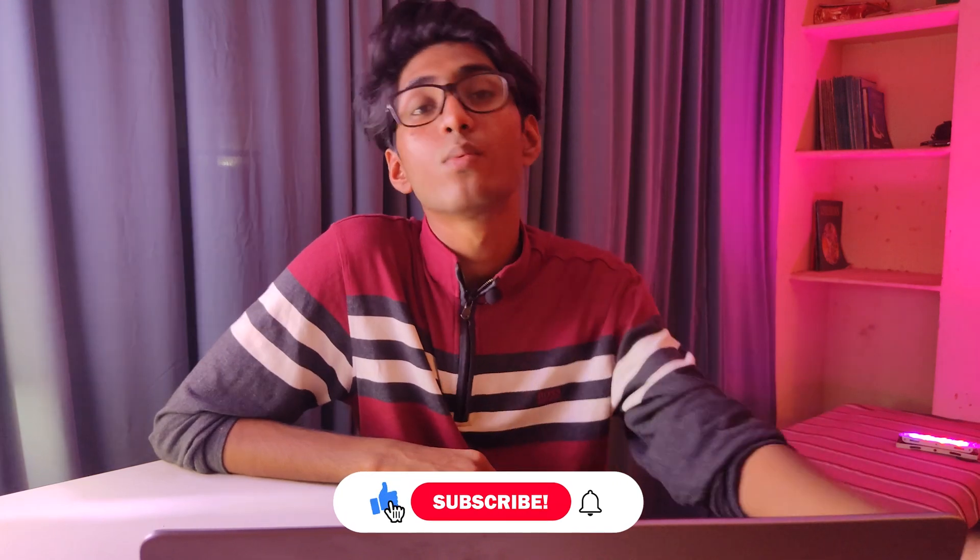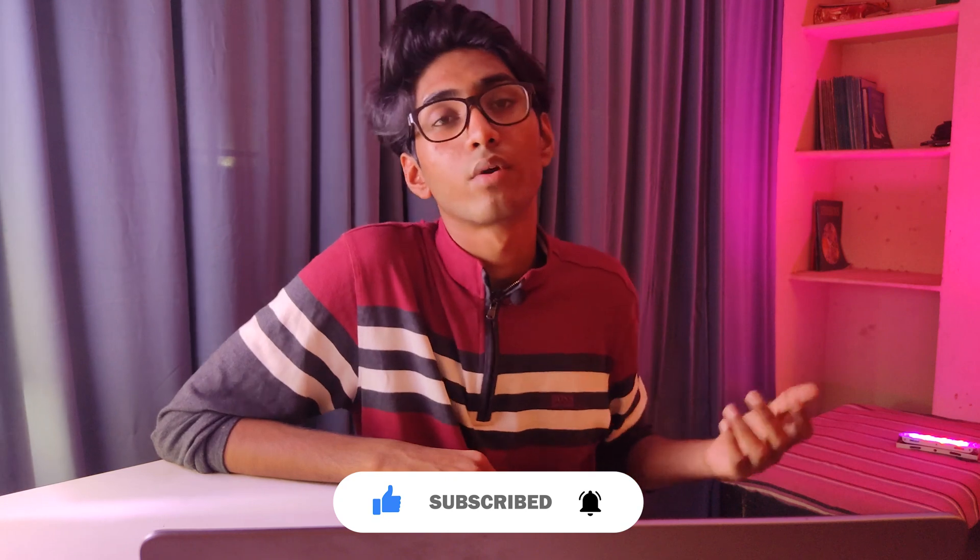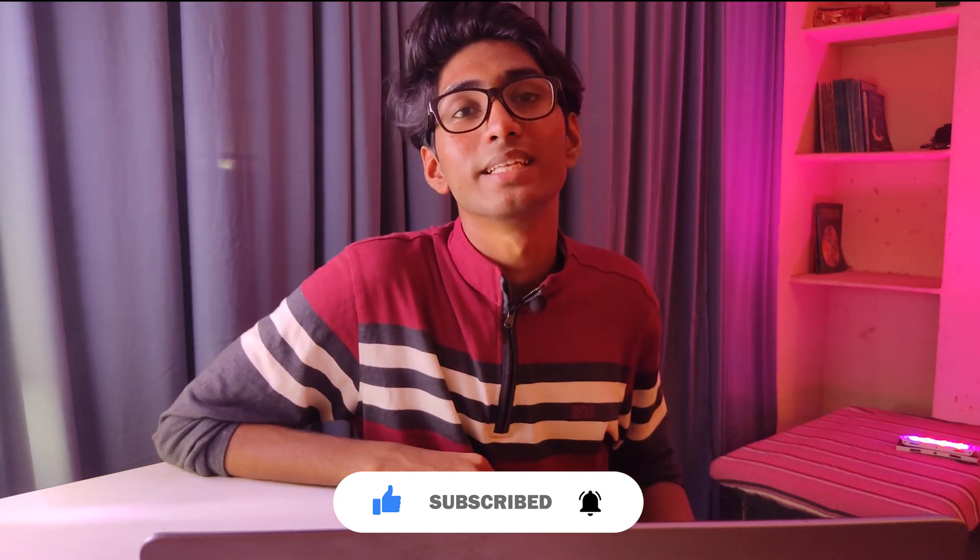That's been it. I hope you enjoyed the video. Make sure you hit the like button and subscribe if you haven't already. Comment down below what you think of this app and whether you will use it or have been using it. My name is Kamran and I'll catch you guys in the next one.